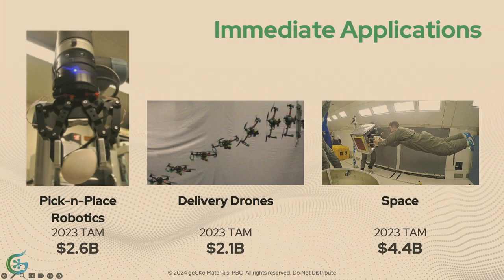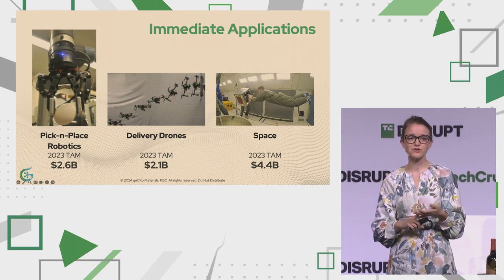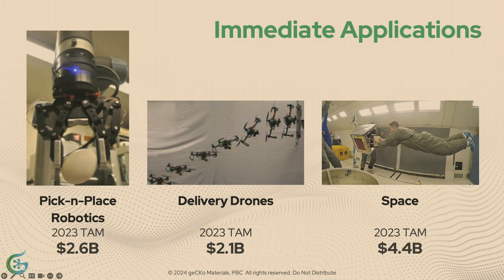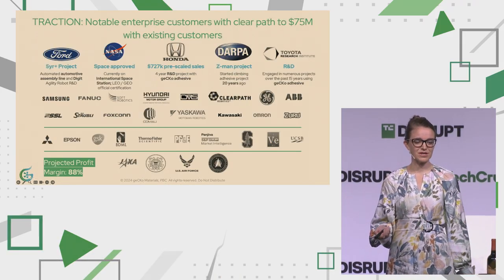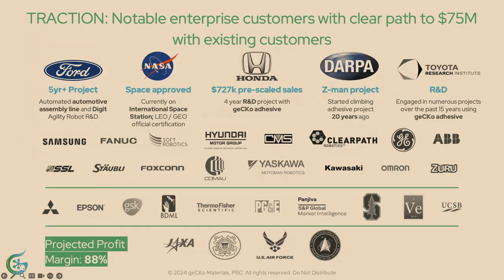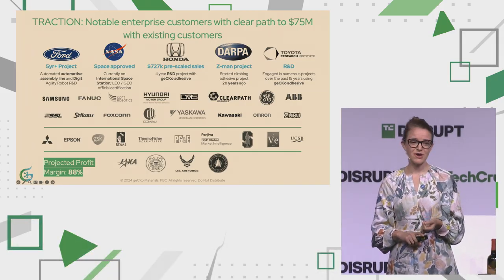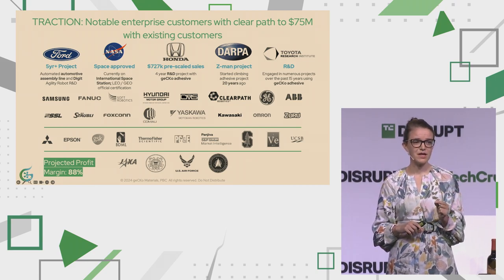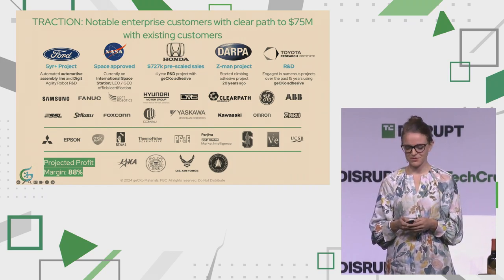We are the next industrial Velcro, but we are staying very focused on our initial go-to-market strategy, which is threefold: pick-and-place robots, drones, and space — specifically pick-and-place for automotive and semiconductors, drones public and private, and space public and private. Because of our disruptive tech and this focused go-to-market strategy, we've had the privilege to sell to some really cool customers: Honda, Ford, Toyota, Samsung, Intel, GE — just to name a few. Also GM was one of our customers. We're currently on the International Space Station as well. We did $727,000 in revenue in 2023 and are on track to doubling our revenue this year. With our current paying customers alone, we will reach $75 million ARR in the coming years with 88% profit margins. We're currently at 81% profit margins today.